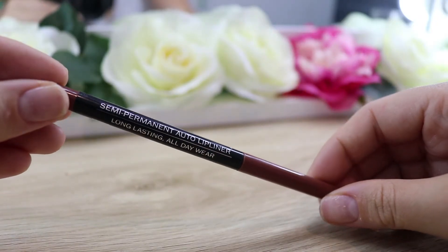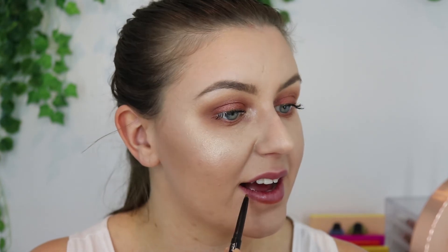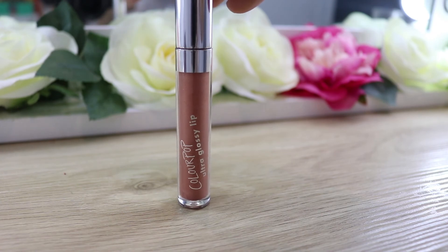Moving on to lips, I'm going to line my lips with the LA Girl Endless Semi-Permanent Auto Lip Liner Long-lasting All-Day Wear — that's a hell of a name — but this retails for $9.95 and is in the shade True Brown, so I like a darker sort of lip. And then to fill in my lips, I'm just going to put a gloss on top. This is the Ultra Glossy by Colourpop in the shade Lazy — it's like an almost copper metallic glossy lipstick.